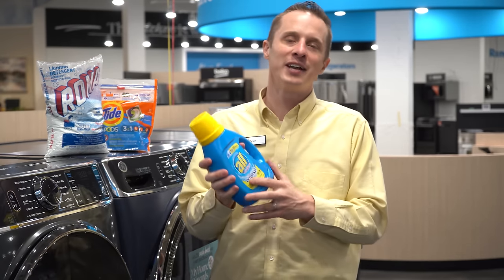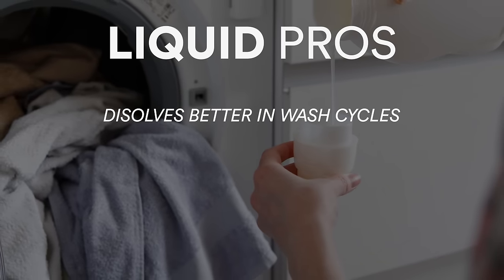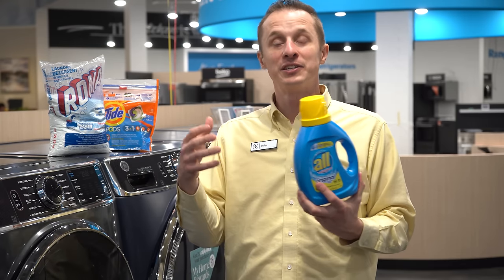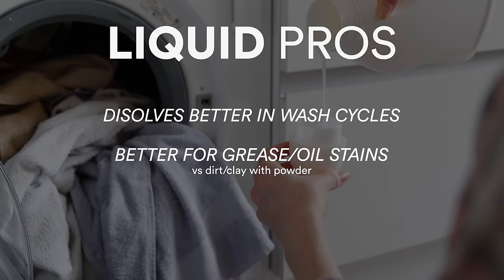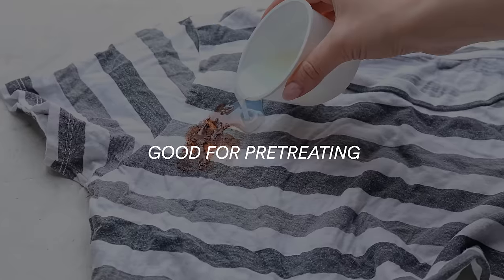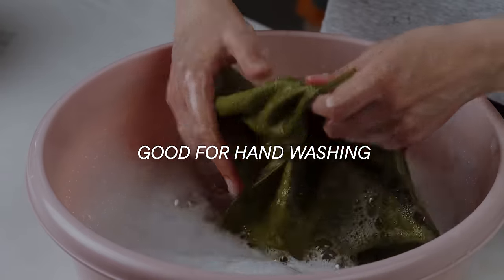Now let's go into the pros of liquid detergent. Liquid detergent has a number of pros. First, it's in liquid form, which means there's more water content, so it goes into the washer cleaner and doesn't get stuck as much as other detergent types. It is also better at getting out grease or oil stains. It's very good for pre-treating clothes because you don't have to mix it with anything, and you can also use liquid detergent to hand wash your clothes.